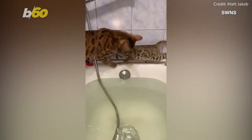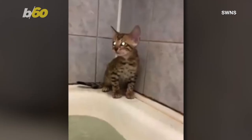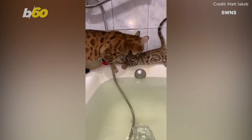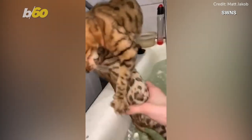She ended up grabbing her little one by the scruff of his neck to try and get him safely over. However, Tiger still fell into the bathtub, but with some assistance from Matt — who gasped as the kitten plunged in — they were both able to safely get out of there.